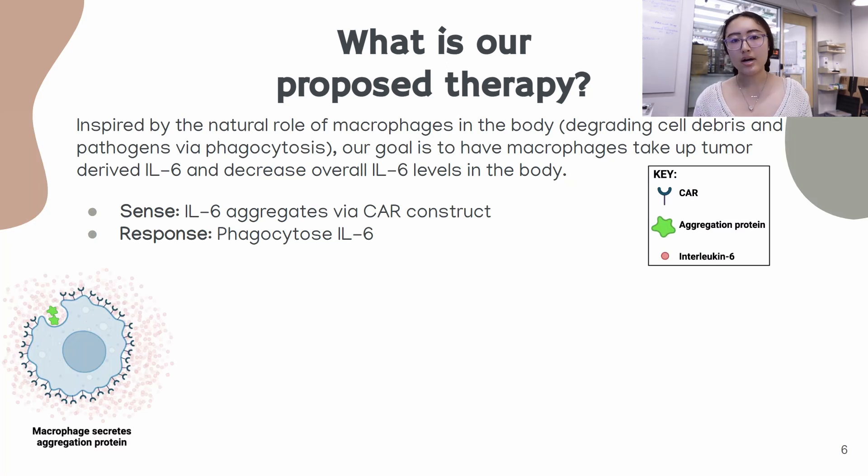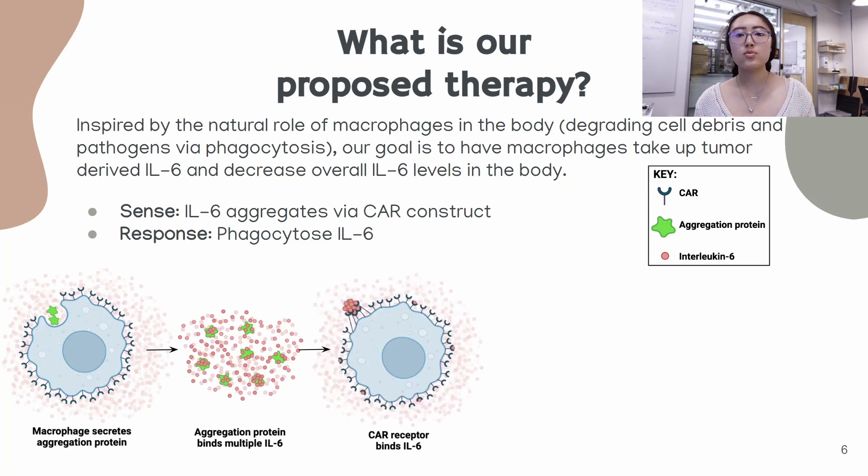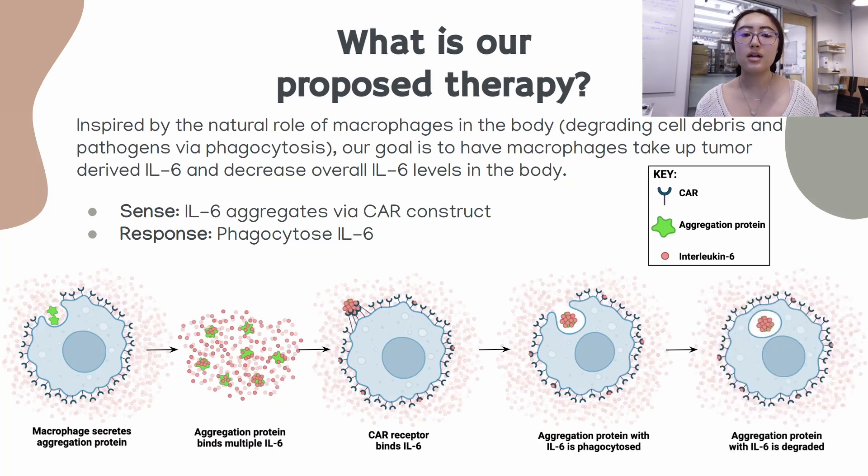To go through a quick schematic of what our therapy looks like: first, the macrophages will secrete an aggregation protein — the macrophage is the large light blue cell and the green globs are the aggregation protein. Then the aggregation protein will bind multiple copies of IL-6 to produce aggregates. After that, the aggregates will be identified by the CAR receptors on the macrophages, which will then induce phagocytosis and the IL-6 aggregates will be eaten up and degraded.